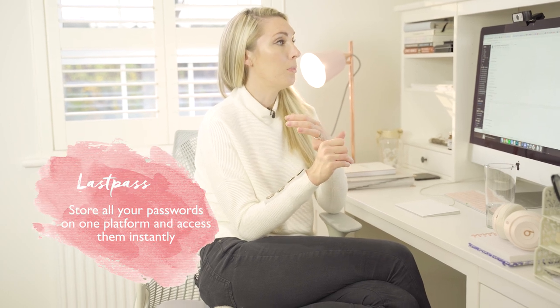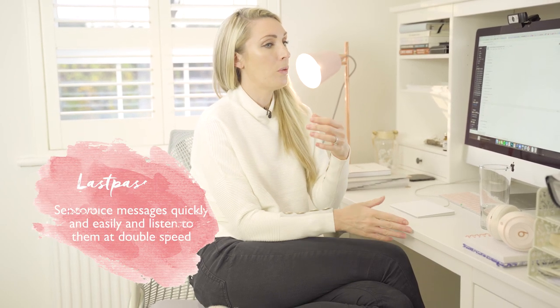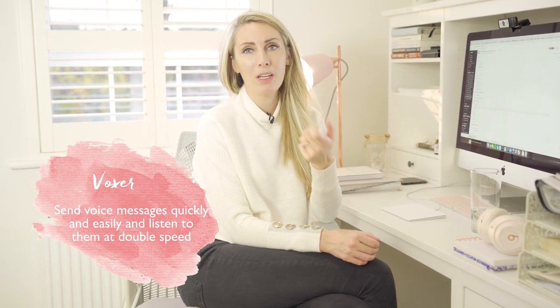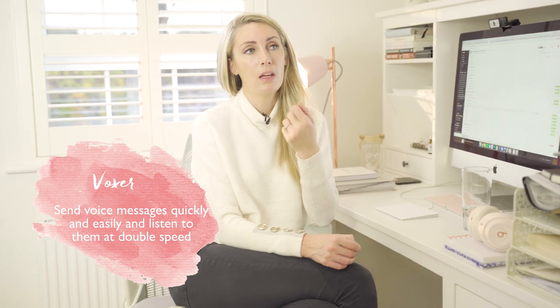We use LastPass for passwords, and we also use Voxer sometimes, which is an app on your phone where you can send each other voice messages. For example, I'll send Natasha, who works with me on the marketing team, a Voxer saying 'could you set this up and add a task for this?' — sometimes it's just easier to send a quick voice message than to type it out.